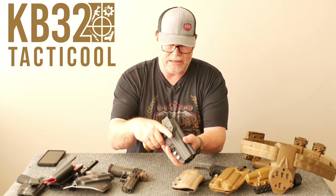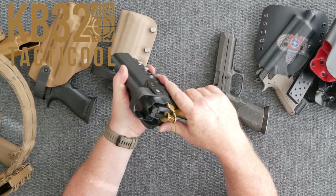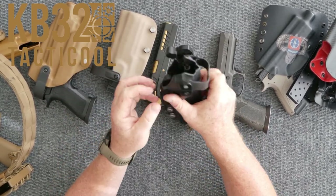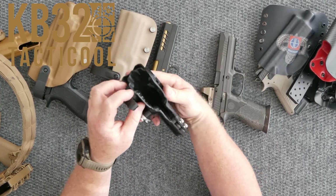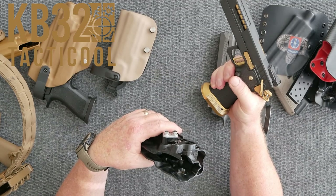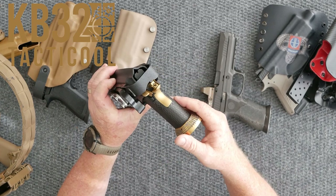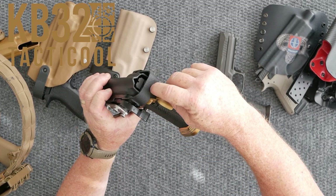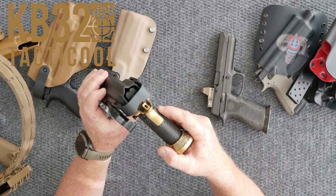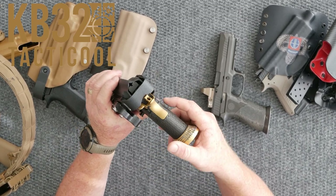This is the G-Code holster right here — this is specific to 2011s. The only thing I had to do is trim out this little part right here for my safety. And as you can see — boom — it goes in. I don't have to worry about it. And as well as it blocks the hammer, which is absolutely one of the essential parts. If you're running around, you definitely don't want that thing going off.